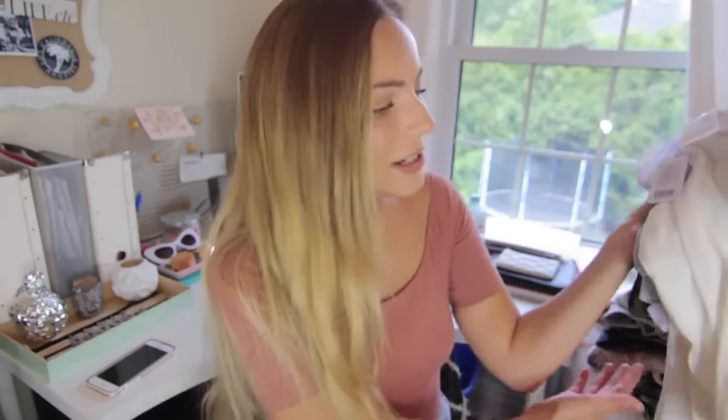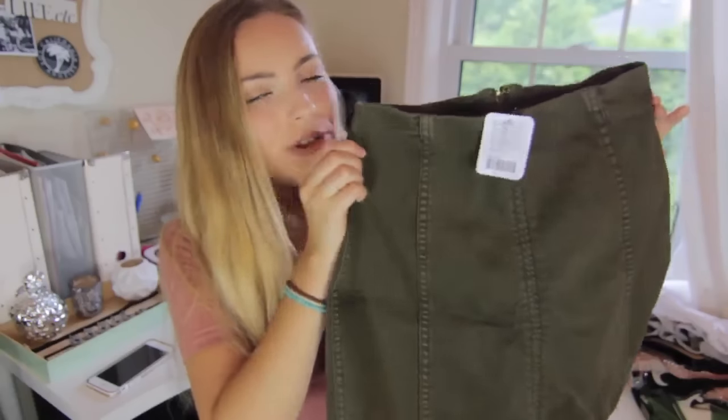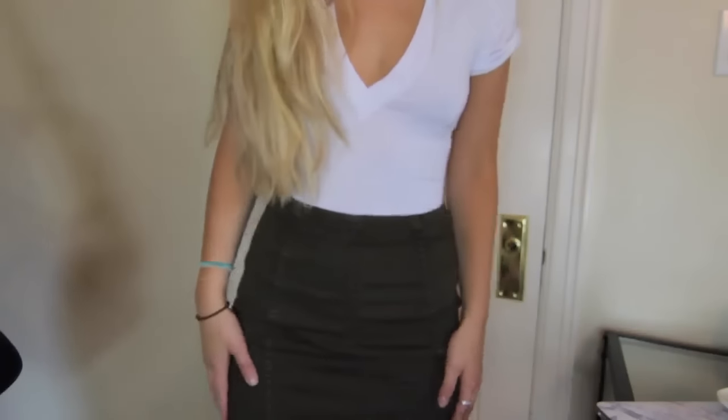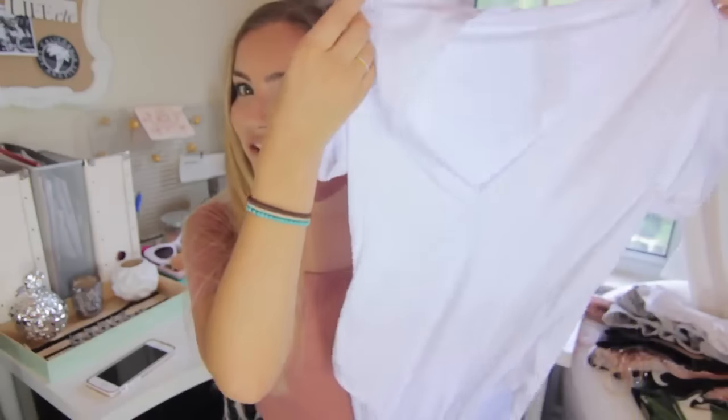Next I went to Free People. I usually don't shop there because I find it a little more expensive. The first thing is this army green top — I don't know exactly how to describe the material, but it's a really nice stretchy yet structured fabric with striping down the front. It's really figure flattering and has just a zipper in the back — very simple.